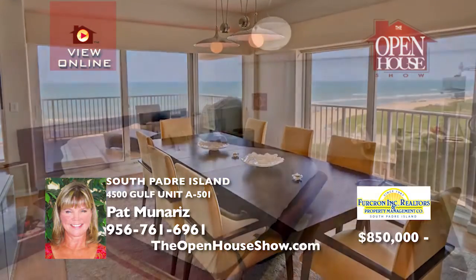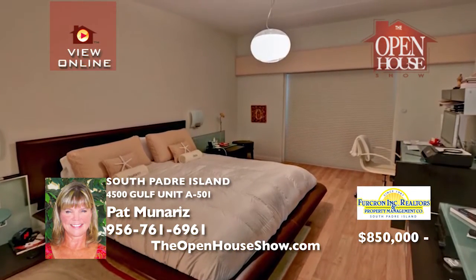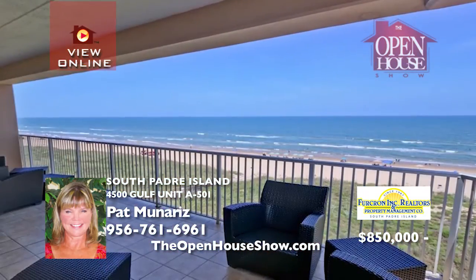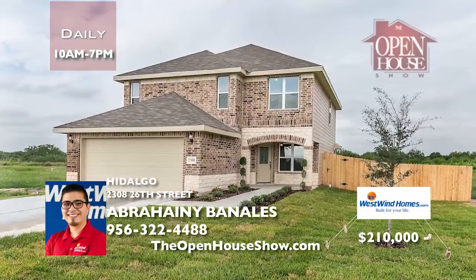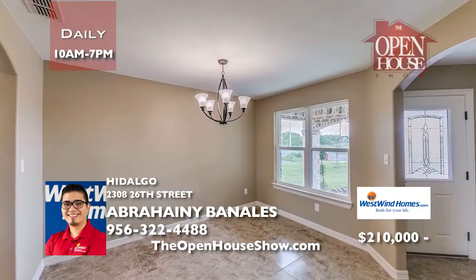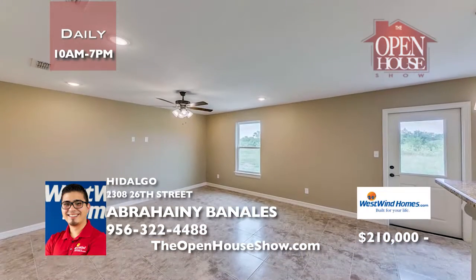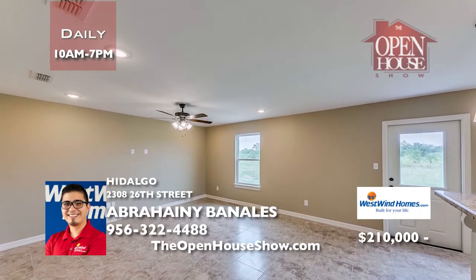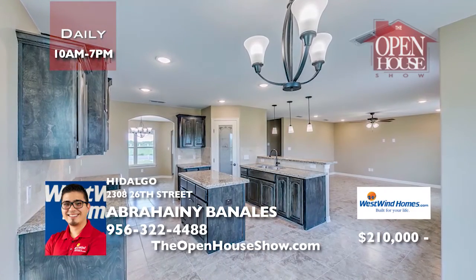Gated parking, on-site management, an indoor heated pool, outdoor pool, jacuzzi, tennis court, and basketball court complete the excellence. This beautiful two-story home features four bedrooms, two-and-a-half baths, and a two-car garage. Westwind Homes has been building quality, award-winning homes in the RGV for over 25 years, specializing in high quality and affordability.